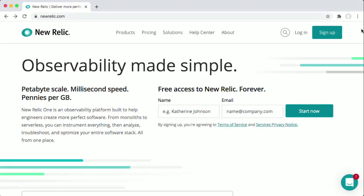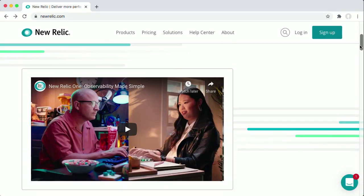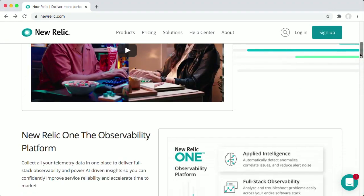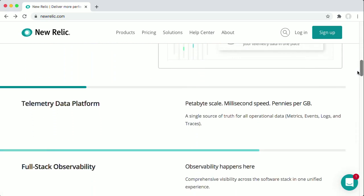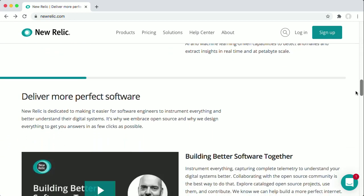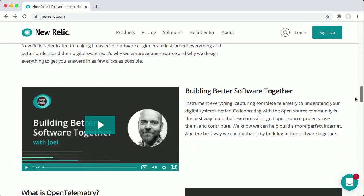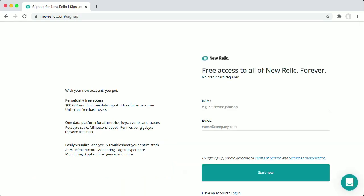New Relic's mission is to help the world build and manage great software and user experiences by providing you, the developer, with simple yet powerful ways to gather data from any website or app so that you can fully understand it, identify where to improve it, and make it accessible to all your users. Creating an account with New Relic is simple and accessing their platform is free to start. Check the teacher's notes with this video for helpful instructions on how to sign up for a New Relic account.